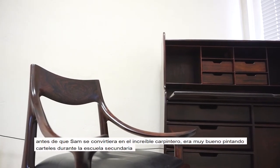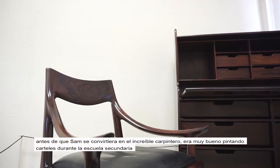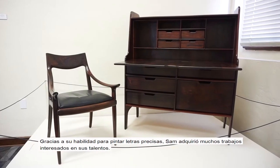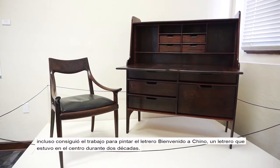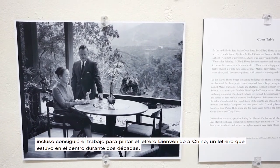Before Sam became the amazing woodworker, he was very good at hand-painting signs during high school. Thanks to his skill for precise lettering, Sam acquired many job offers because of this talent. He hand-painted the welcome sign to the city of Chino, a sign that stood proudly on Central Avenue for two decades.